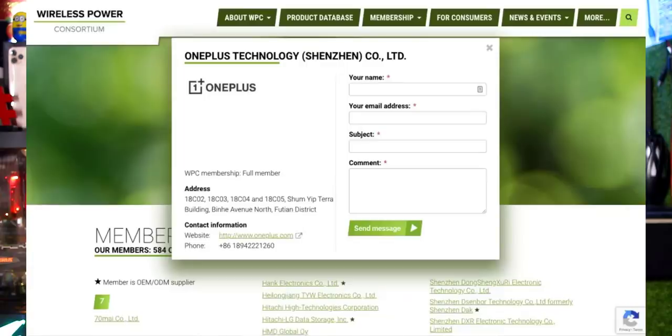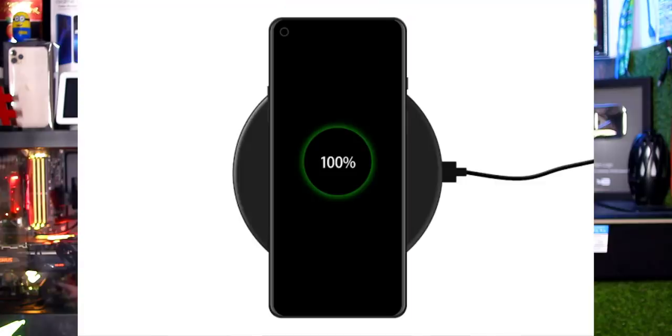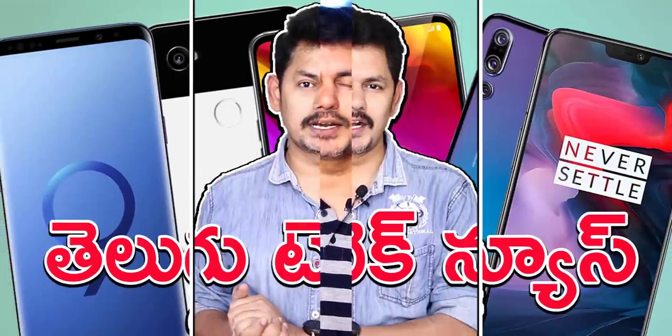Here is the latest news from OnePlus. The OnePlus 8 is expected to feature wireless charging support, which is a new feature for the OnePlus lineup.